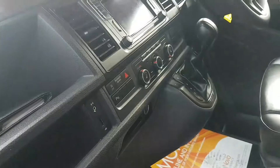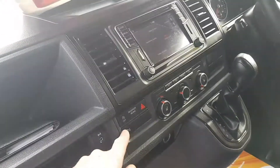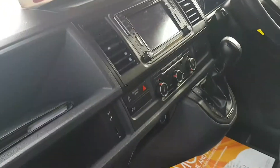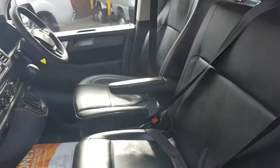You have the AUX plug and the charger point, parking sensors, stop-start system. Super condition all round, very very low mileage.